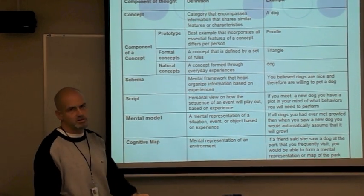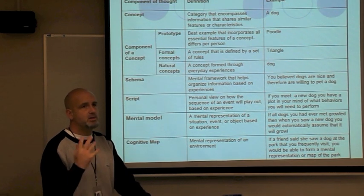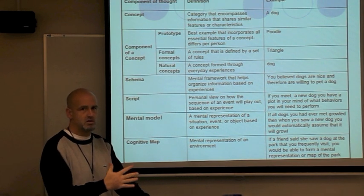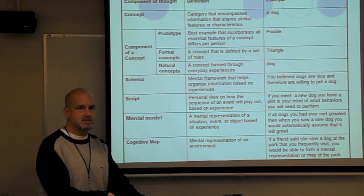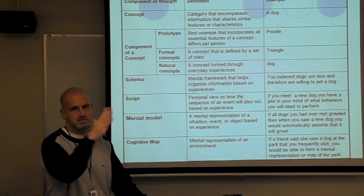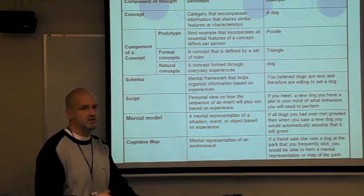A cognitive map is a mental representation of an environment. If I said picture your house, you'd have a map — you'd know the bedrooms, the downstairs, what's in the drawers. Google Maps is a good idea of a cognitive map. You have a mental map of Sterling Heights, so you don't turn on navigation here, but if you go up north to a less familiar area, you'd use Google Maps.